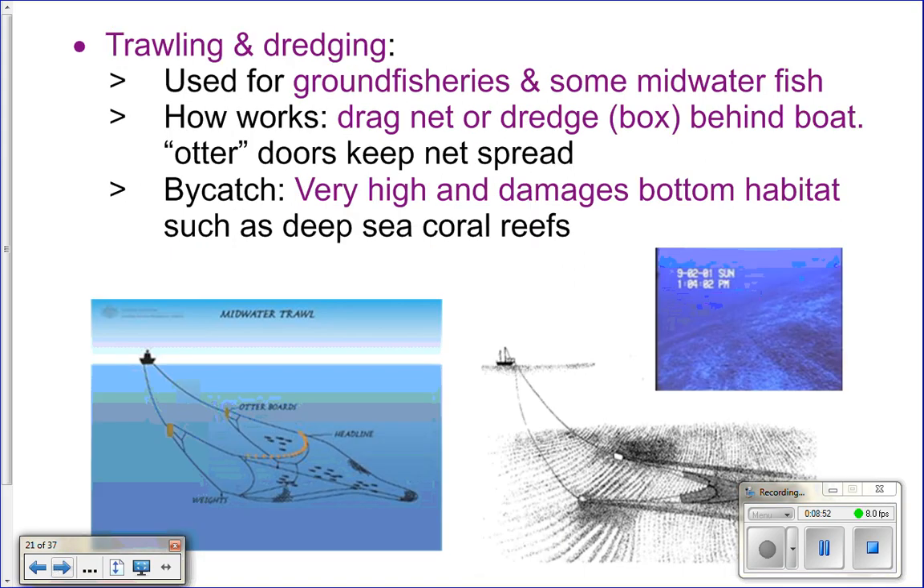Trawling is fishing for fish at depth, and dredging is along the bottom. It's basically a big square net dragged either through the water column or along the bottom — whatever is in front of that net makes it into the back and gets pulled up. Bycatch with this type of fishing is also very high because anything in the way gets into the net. If you're dredging, pulling that net along the bottom, you're going to have lots of bottom habitats destroyed, like deep sea corals, so it can be a very destructive method of fishing.